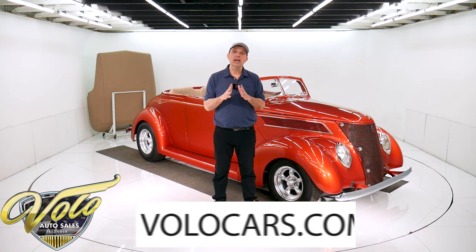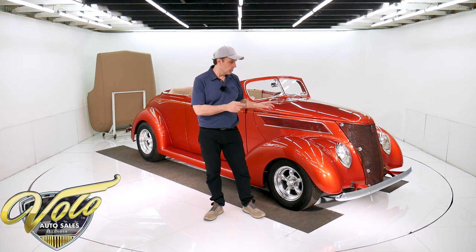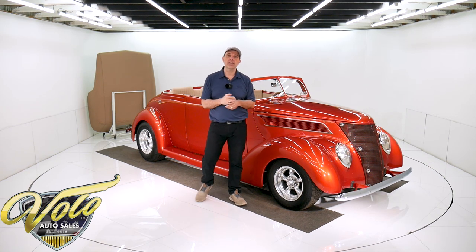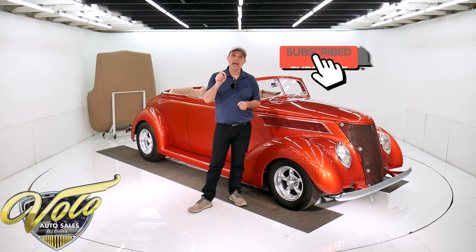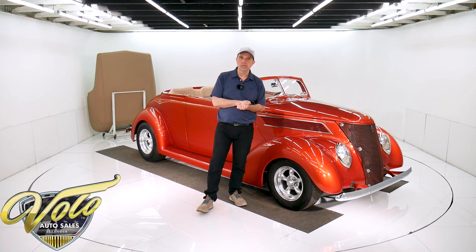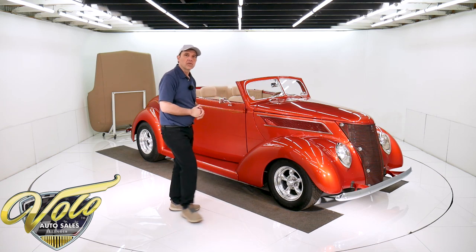If you go to volocars.com, you can read all the specs, see the photos top to bottom, get the price on this car and a few hundred other collector cars we have that are all for sale — volocars.com. Also, if you like these videos, subscribe and click on the bell icon. You'll be notified first as they come out. But right now, the top is off this 37 Ford. Join me, let's go for a spin.